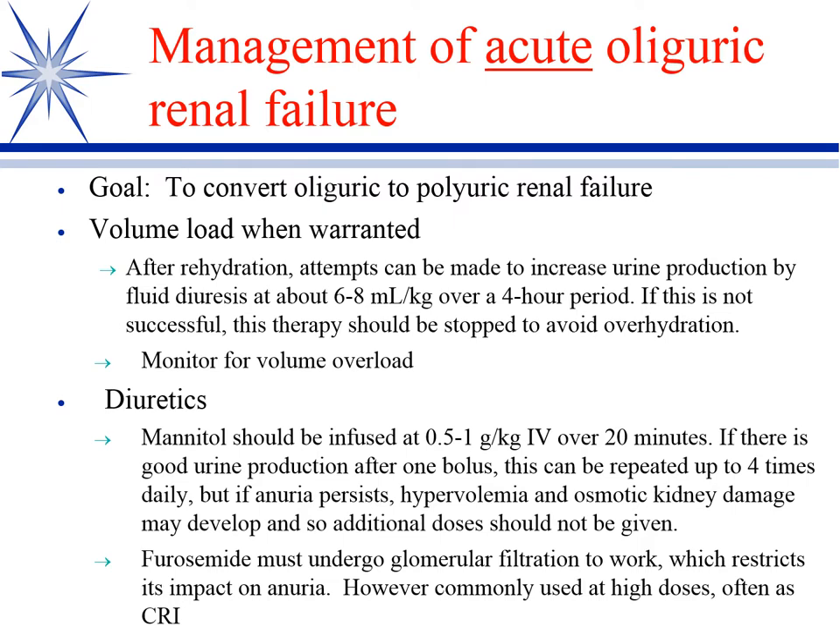Management of acute oliguric renal failure. Oliguric means very little urine production, or anuric would be no urine production, but more commonly we have oliguric — severely diminished — and it tends to be acute kidney injury. Our goal is to convert an oliguric renal failure into a polyuric renal failure, because oliguric renal failures are a death sentence.